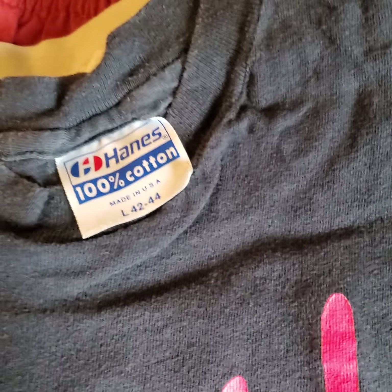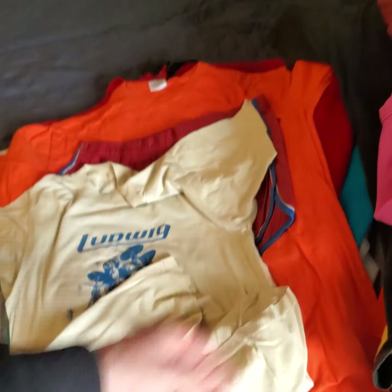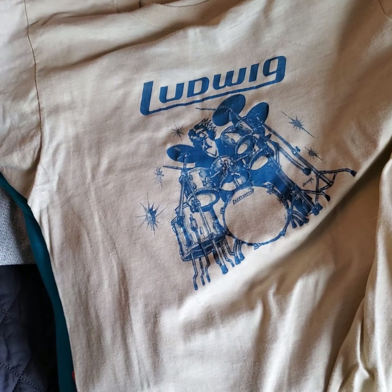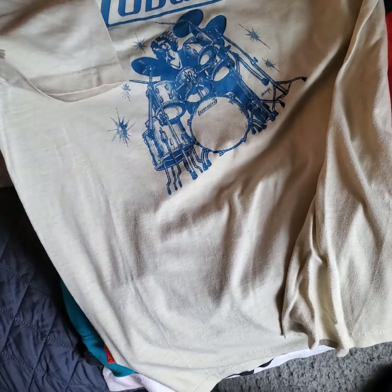Guild sleeveless — Hanes, 100% cotton, USA. Pretty cool. Another Ludwig t-shirt, really thin, super stitched as well. Pretty cool stuff.